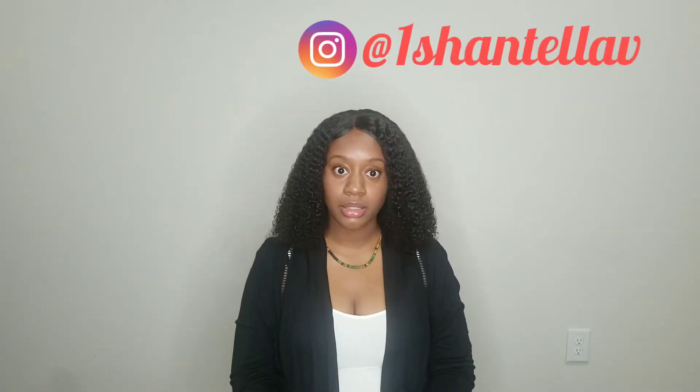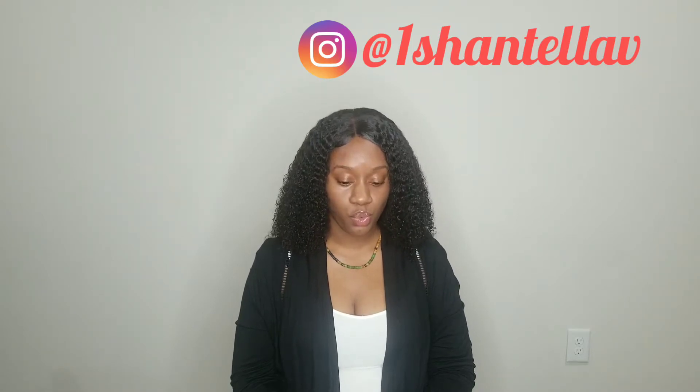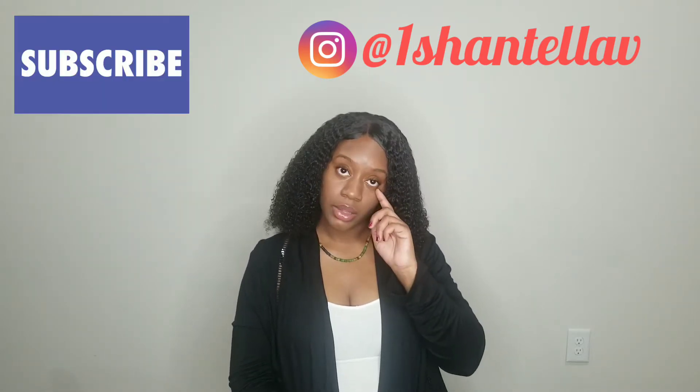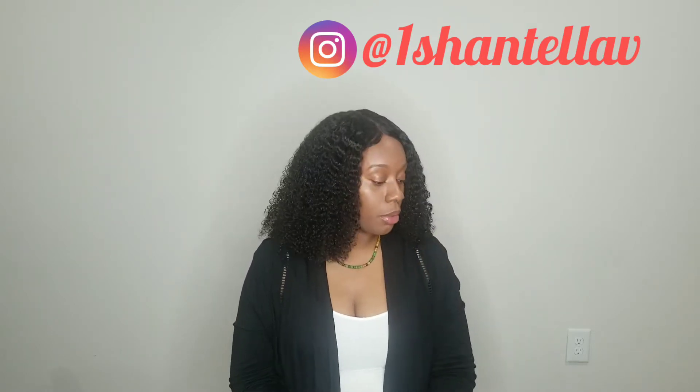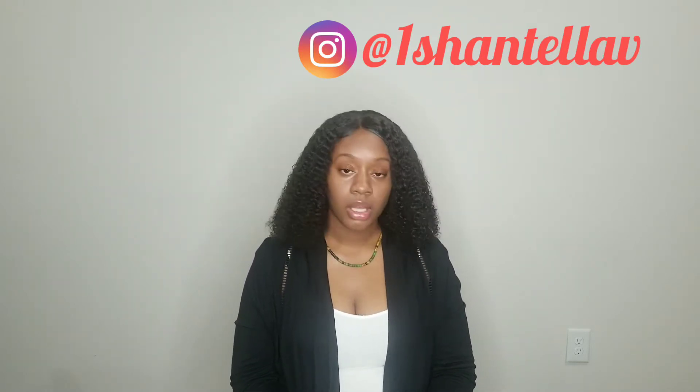I purchased three wigs last week, and they arrived this week. They all arrived this week. I got them all from AliExpress. So I got a body wave, a straight, and a curly one.